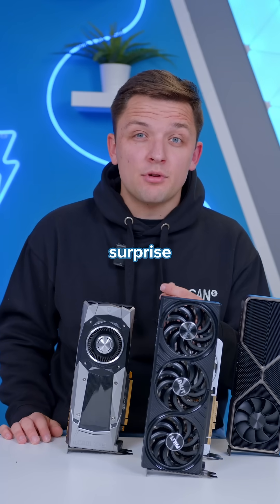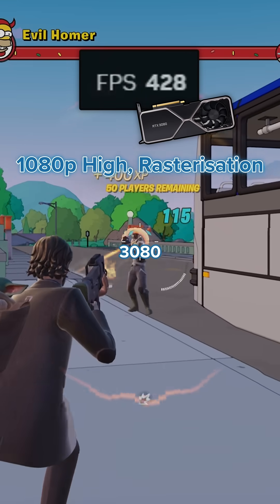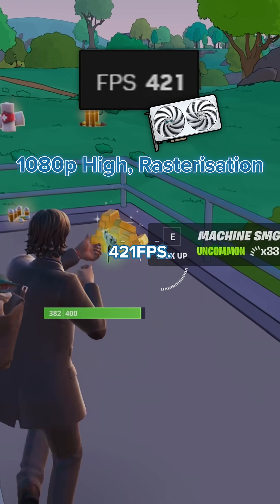In Fortnite, the results might surprise you. The 1080 Ti pulling in 192 frames per second on average, the much newer RTX 3080 pulling in 411, and the RTX 5060 Ti pulling in 421 FPS.